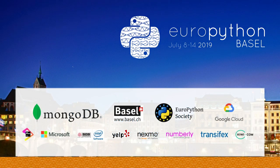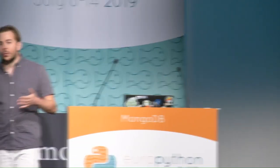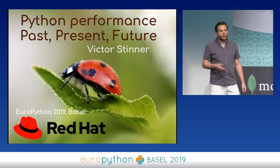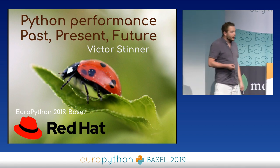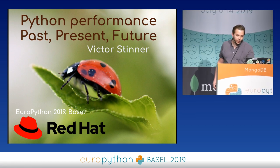Hi everybody, my name is Victor Stine. I'm working for Red Hat to maintain Python downstream, which means on Fedora and Red Hat Enterprise Linux. I also maintain Python upstream, for example, fixing the CI to make sure it's always green. I'm here to talk about Python performance: past, present, and future.